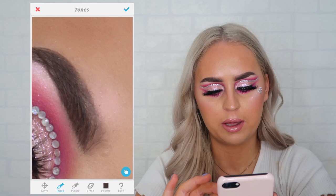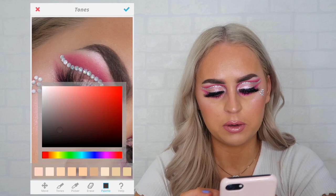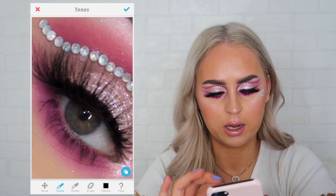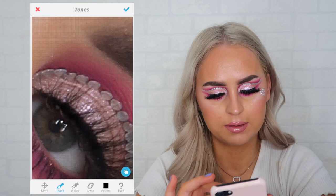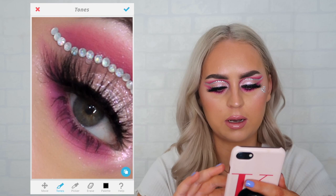One more thing I'm going to do: I'm going to go to black and just blacken up my eyeliner a touch, just so you can't see my lashes underneath. When I'm doing a colorful or creative look, sometimes I like to make my eye color match my makeup. So I think I'm going to make my eyes just a little bit pink — this is just a fun arty thing that I like to do. And that is it; that's it for Tones.